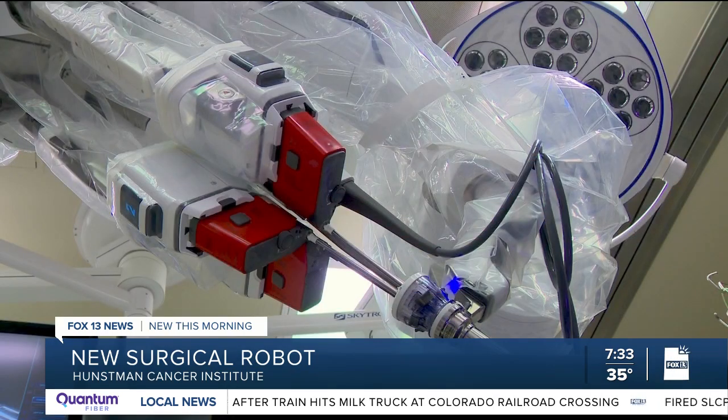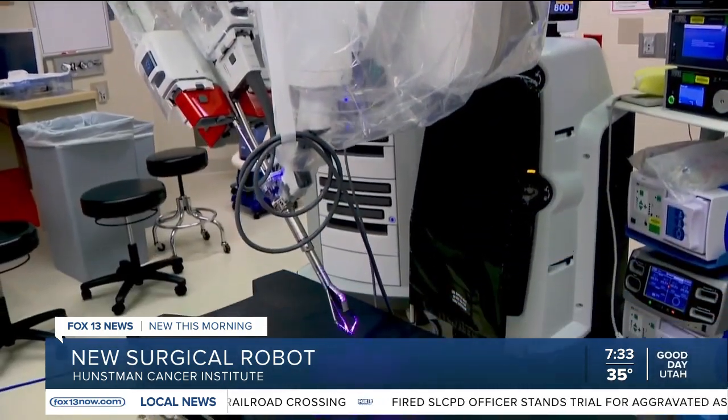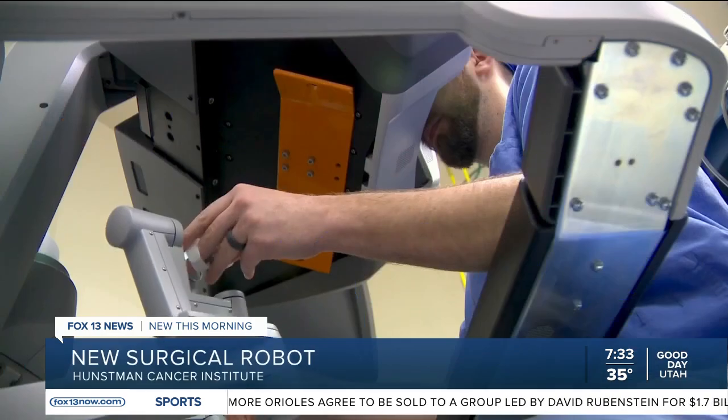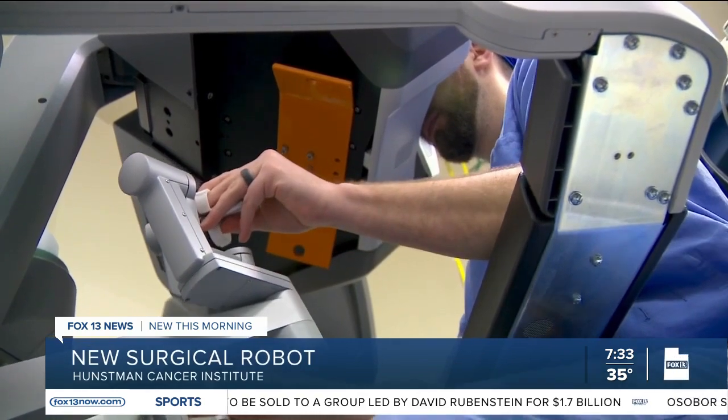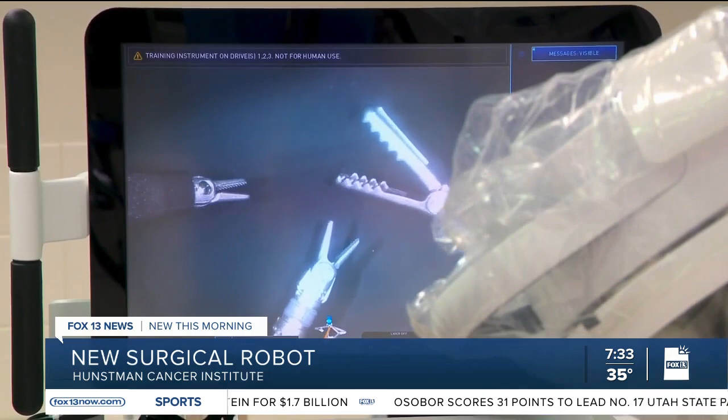This time, Reyes wanted to try something different than the laser surgery. That's when he found out about the new surgical robot coming to the Huntsman Cancer Institute. This is the first robot where all the instruments can come out through one single port and then splay out inside of a patient. Dr. Brian Mitsman is a thoracic surgeon at Huntsman Cancer Institute and had a major role in getting the device.